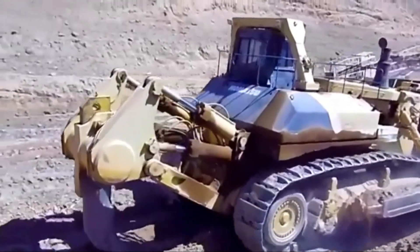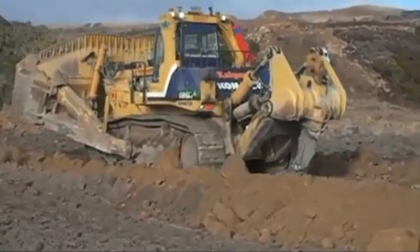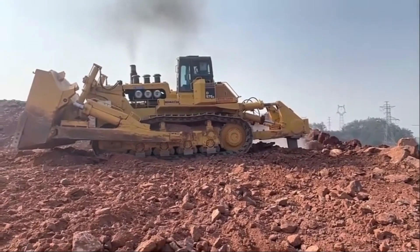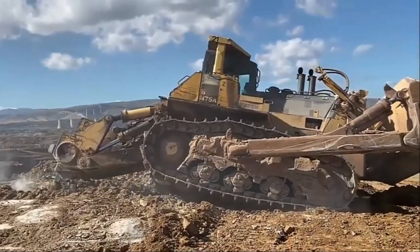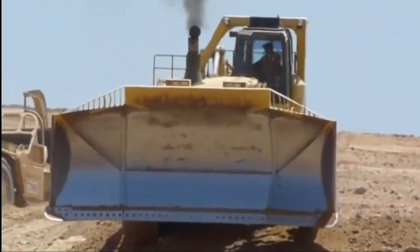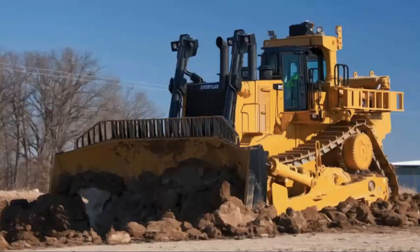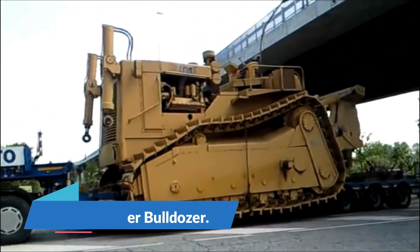This dozer can move 90 cubic yards of materials with a blade that is 7.4 meters wide and 3.6 meters high. Komatsu began producing this machine in 1992 as test units, which were then sold and eventually withdrawn in 2012. During that time, 53 machines were produced, 14 of which were sold to mining or quarrying businesses in Australia. In 2012, Australia's Alcoa Mining purchased the final one.